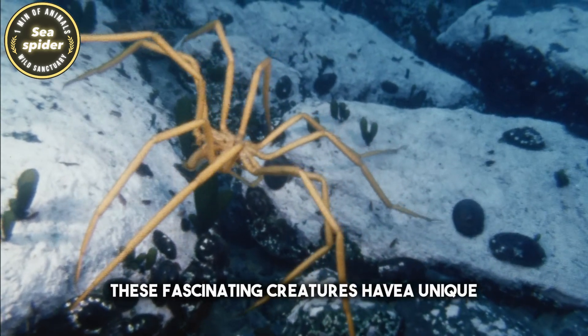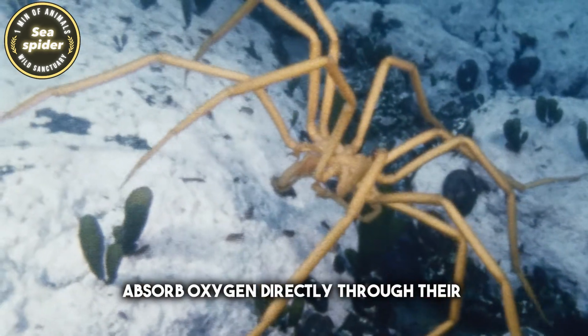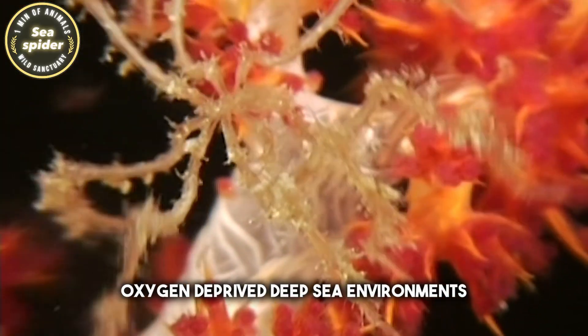These fascinating creatures have a unique respiratory system that allows them to absorb oxygen directly through their thin exoskeleton. This adaptation enables them to thrive in oxygen-deprived deep-sea environments.